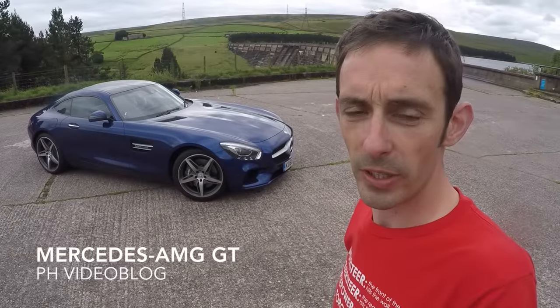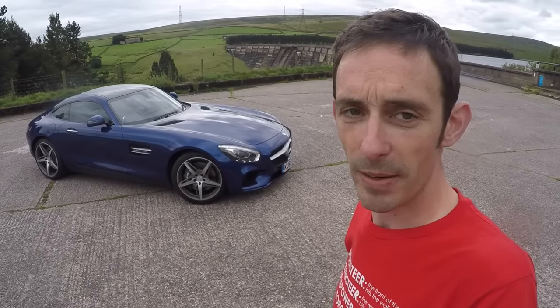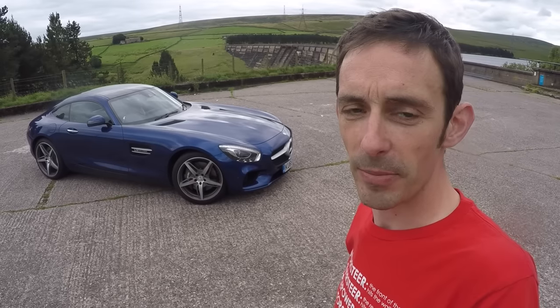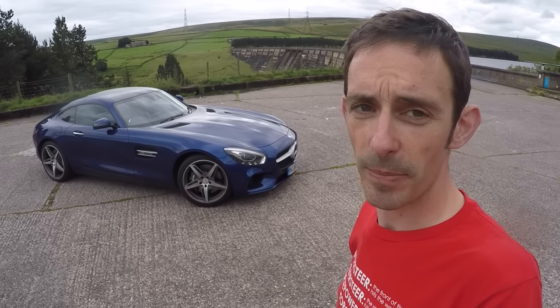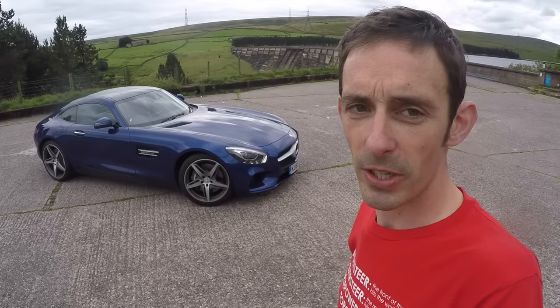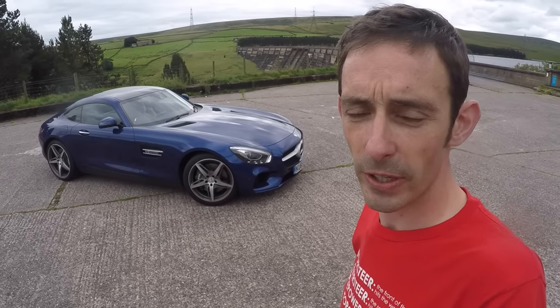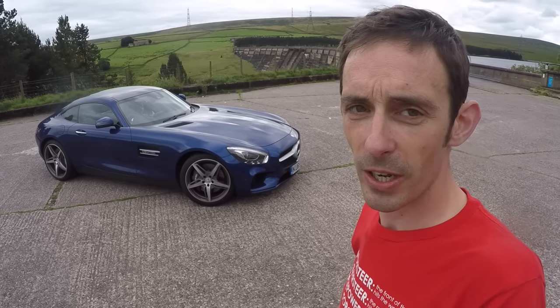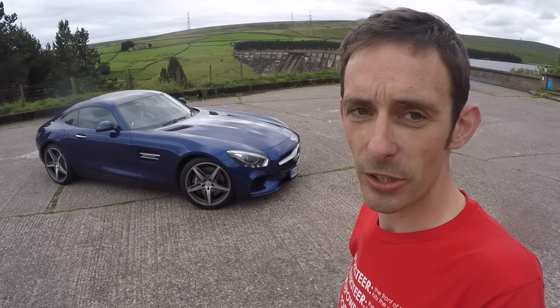Hello and welcome to another PH video blog. Today I'm going to talk about the Mercedes AMG GT and why I think the one behind me might possibly be the pick of the range, despite being about the cheapest GT you could buy. Cheap is a relative term — base price is just over £97,000, and the one behind me is about £105,000 with a few options. Nothing particularly outrageous, so this is about as close to a bare-bones GT as you could get.